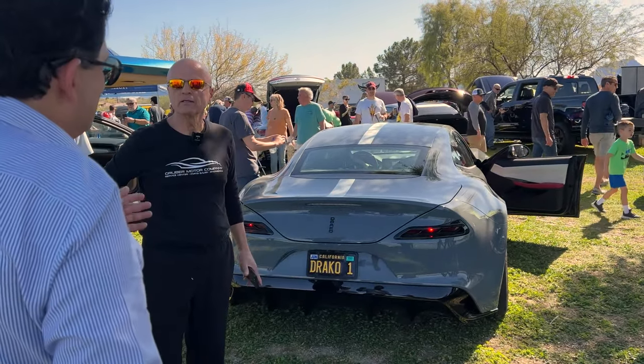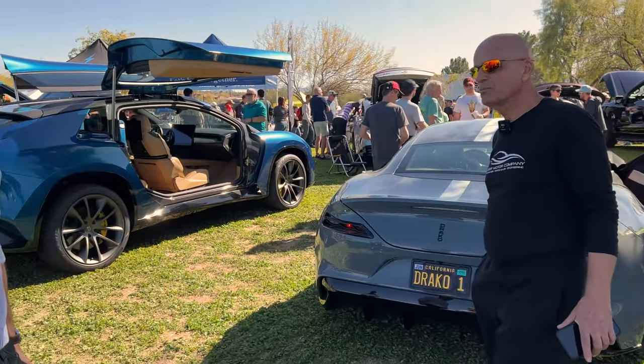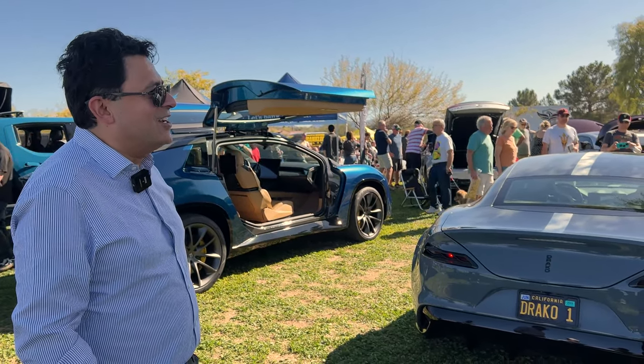Where is this car made? This car is made in San Jose, California. It is a 100 percent U.S.-made car. It was designed in Italy by chief designer Loi Vermeesh, but built here in the United States.